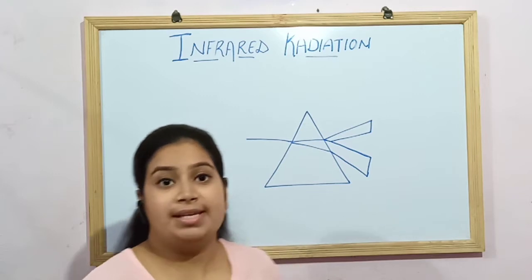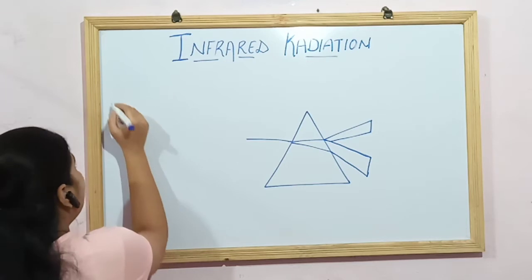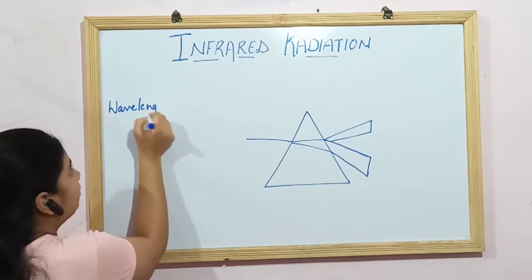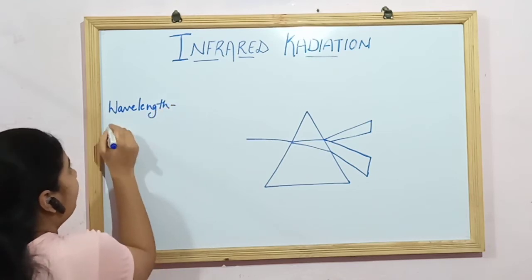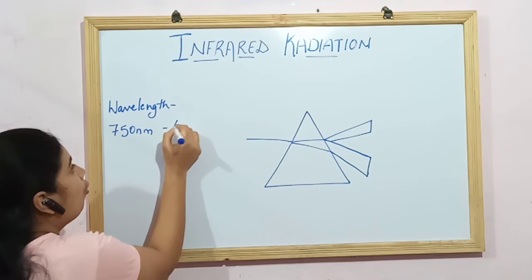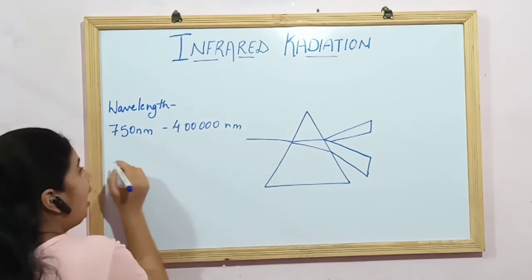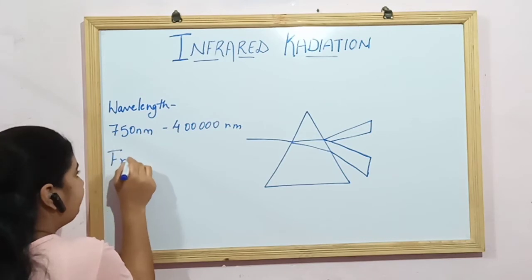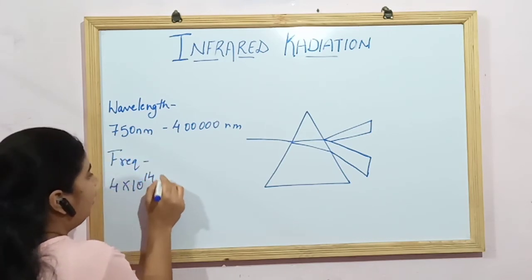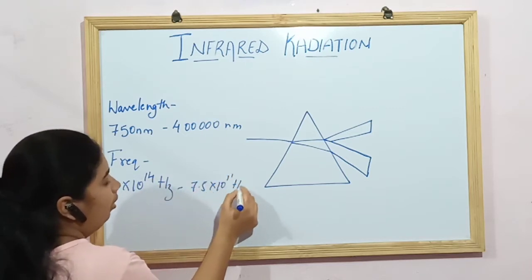Remember: infrared rays have their wavelengths in the range of 750 nanometres to 400,000 nanometres. Their frequency is in the range of 4 × 10^14 Hz to 7.5 × 10^11 Hz.